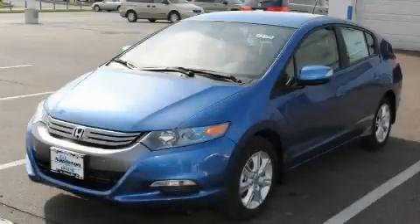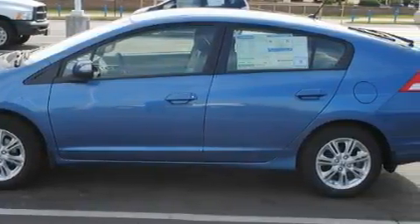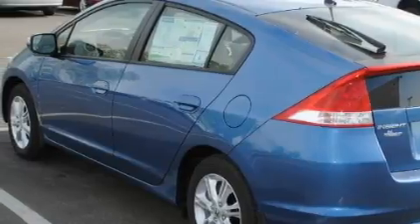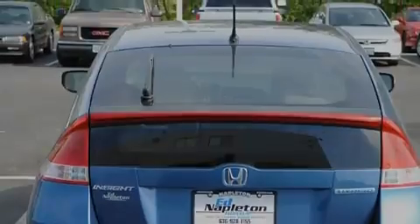This is a 2010 Honda Insight, a car that makes doing your part for the environment easy. The fuel-efficient four-cylinder engine, connected to an automatic transmission, provides fuel efficiency with enough power to zip around town. With an EPA estimated rating of 43 miles per gallon on the highway, this vehicle is clearly a fuel-efficient choice.